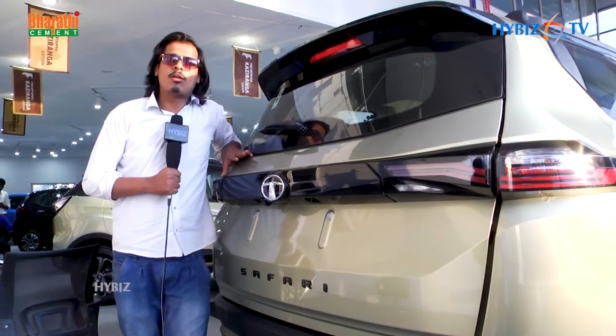That's all about the Tata Safari Untamed Kaziranga Edition. This edition is going to be a massive hit in the market because of its uniqueness. This is Shethanya signing off from Venkatramana Motors, Gachiboli, along with cameraman Jnani from Hyderabad.